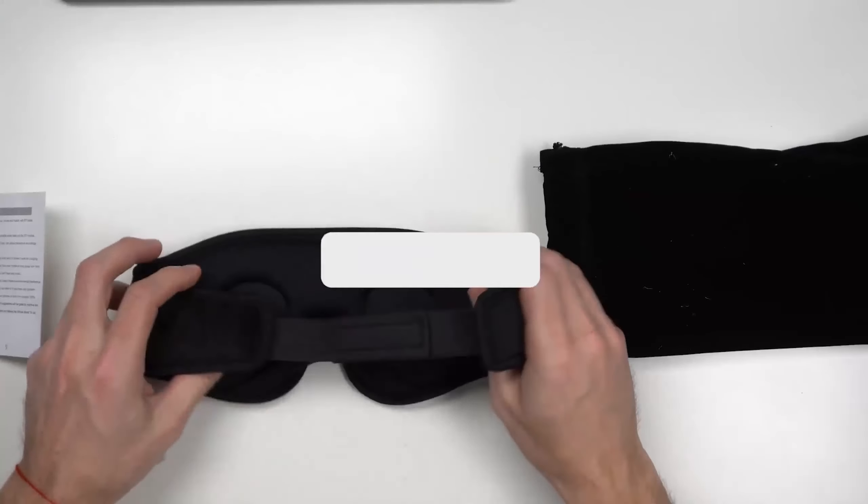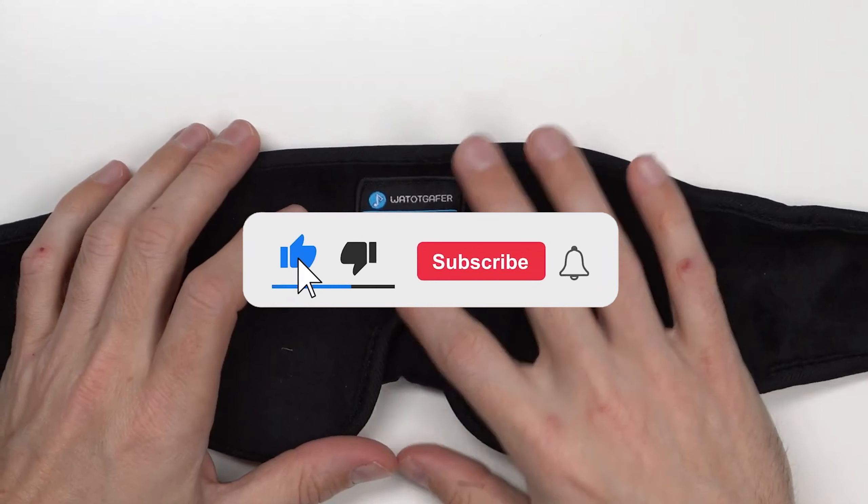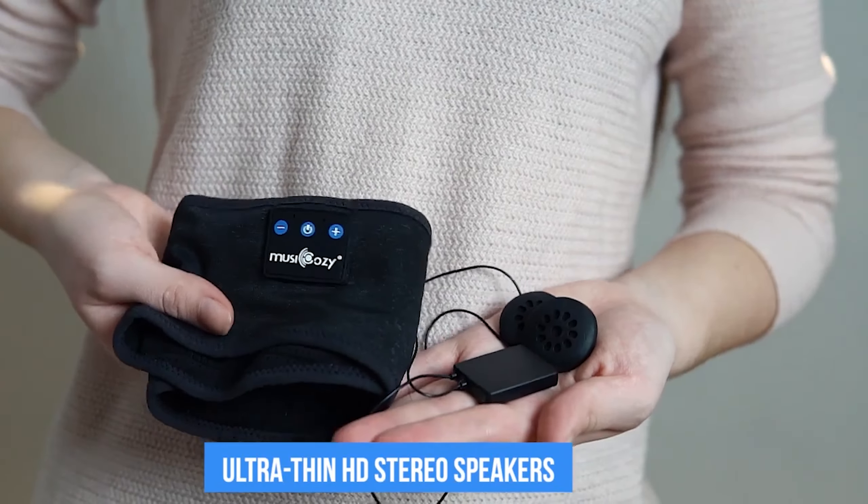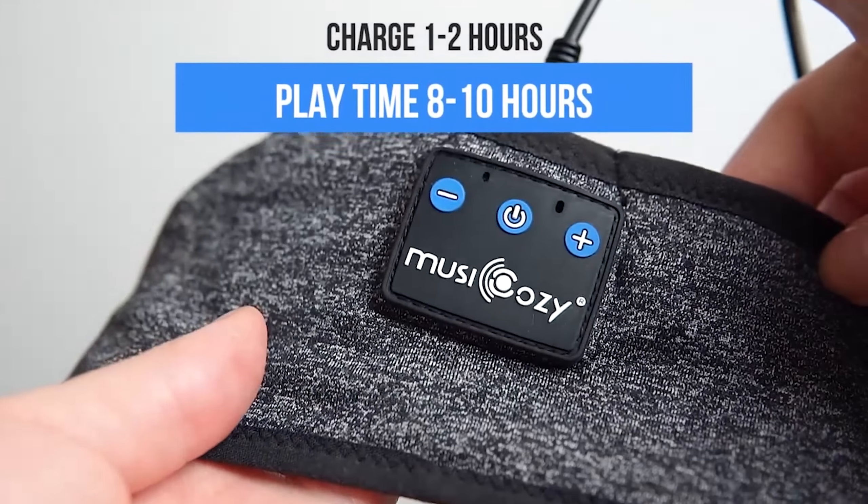Let me know in the comments which sleep solution is your pick. If you found this video helpful, give a thumbs up and subscribe to my channel for more product reviews and recommendations. Thanks so much for watching and I'll see you in the next one.